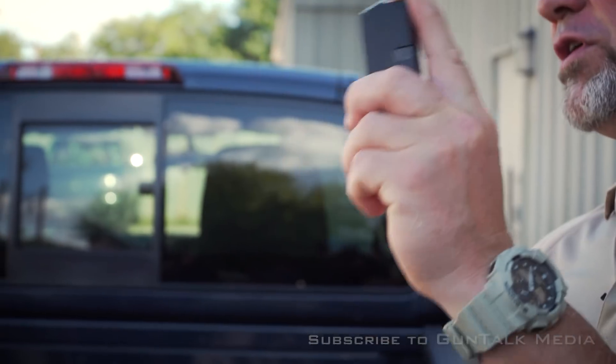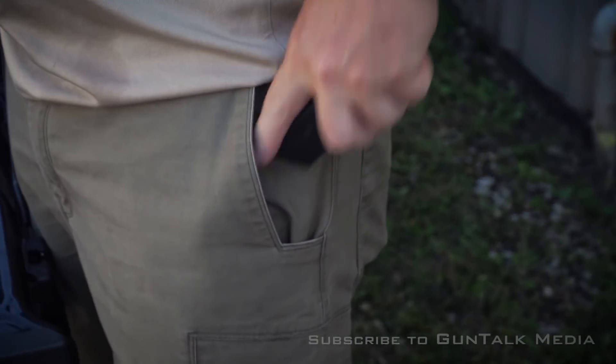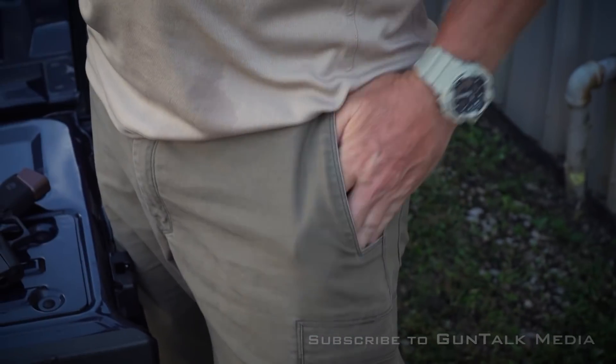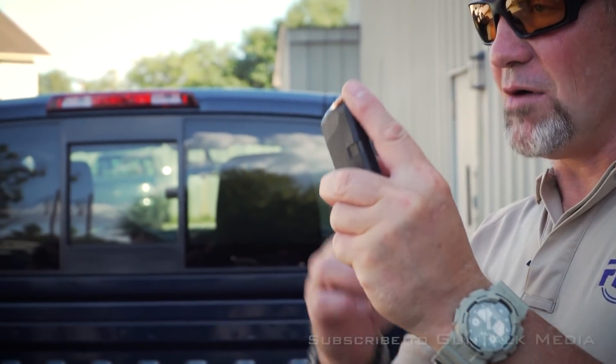One of the things that's important is make sure you can get to your spare magazine. I carry it in my front pocket generally, and it goes in my pocket the same way I would want it to come out of my pocket. Whether it's a front pocket or a rear pocket, it comes out so that I can load it immediately.